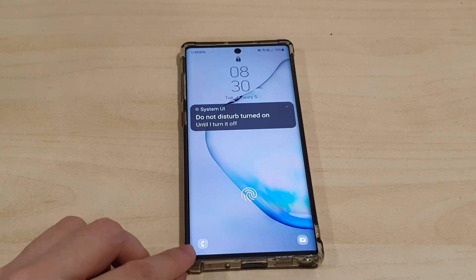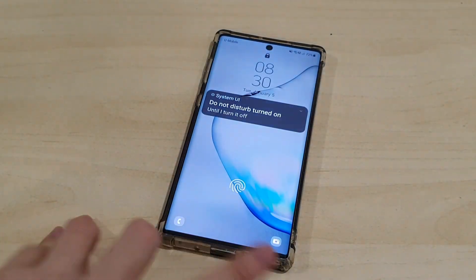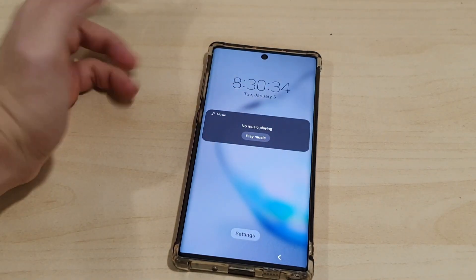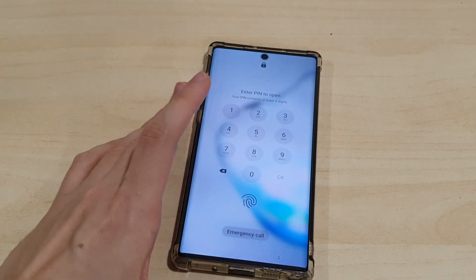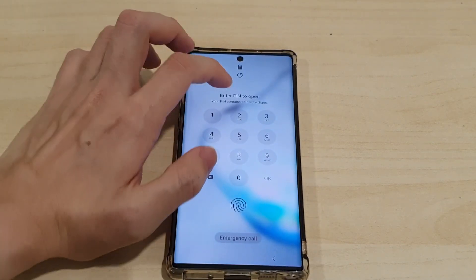The phone and camera shortcut icons on the lock screen are now black and white instead of colored. Clicking the time still shows the time and any music playing. This is also the new keypad design when you unlock the device with a PIN.